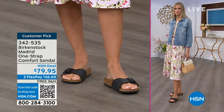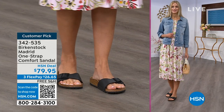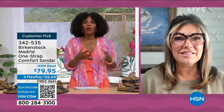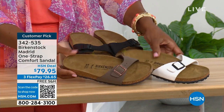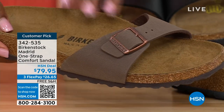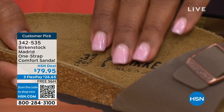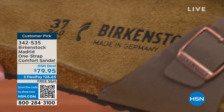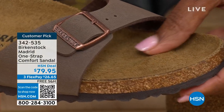Birkenstock is iconic, but the reason it's continued to be a favorite for all these years is because of the comfort. When you wear your Birkenstocks, they become your shoe — you don't have to fit into the shoe, the shoe becomes yours. It contours to your foot and gives you the most comfort between your right and your left foot. When you have something that feels like it was made for you, that's all you want to wear.